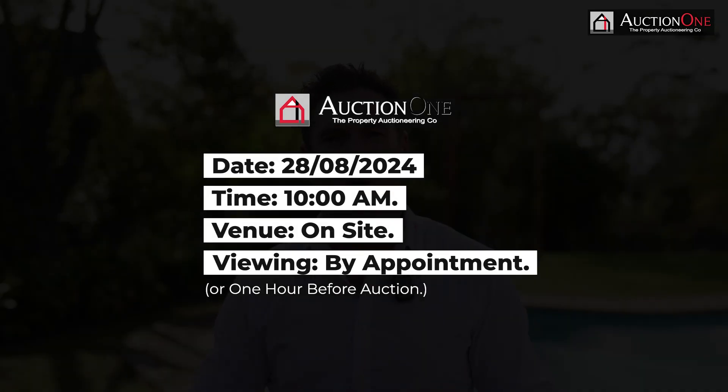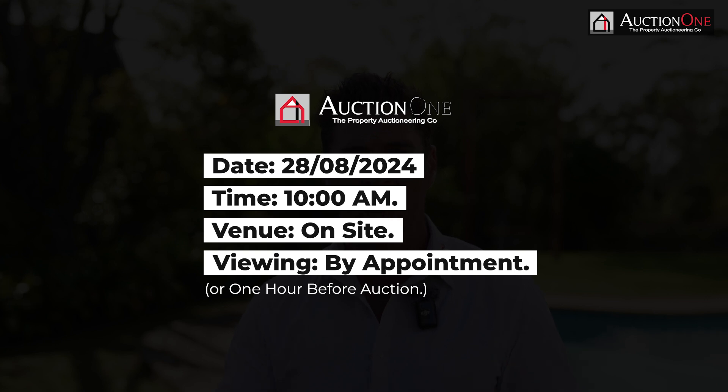We're looking forward to seeing you at our auction on the 28th of August 2024, with the auction starting at 10am on site. Looking forward to any inquiries you have. Keep well.